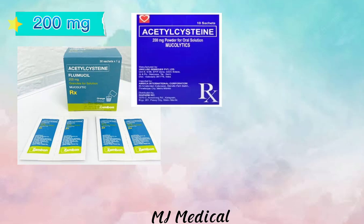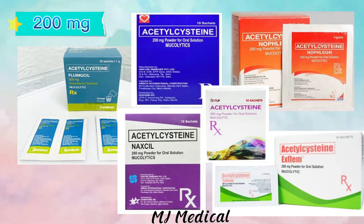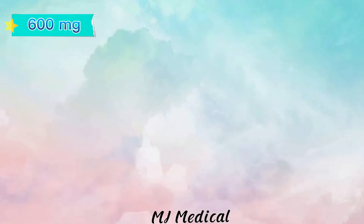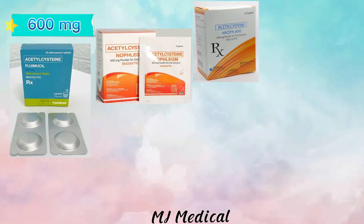There is also a dosage strength of 200 milligrams. Here are some example brands. Adults can take 1 sachet of 200 milligrams 2 to 3 times a day.